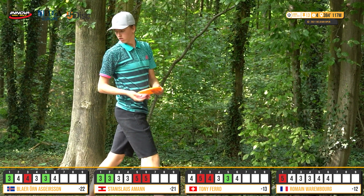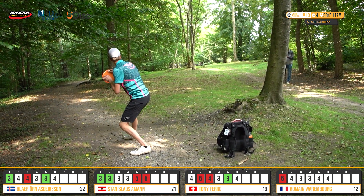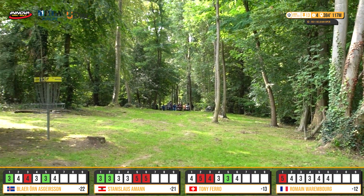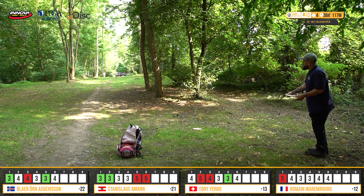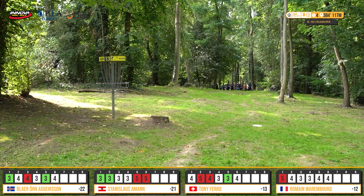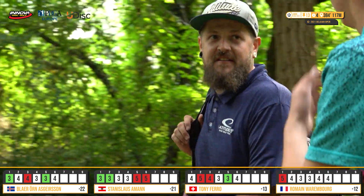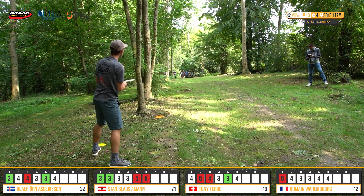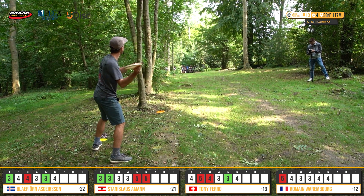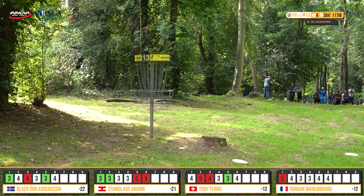Blire looking to get up and down for an easy birdie — a bit too much hyzer but about four or five meters away, no big deal. Getting out of trouble a lot. Roman with nice touch — parked it. Just lands and kind of stops. Last hole he almost threw it in from 50 meters. Play catch before your rounds, people — good tip! Stan with a rare forehand and he's parked for the birdie. Getting real interesting.